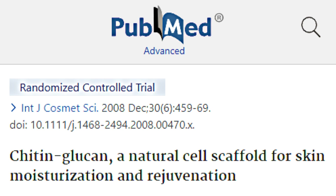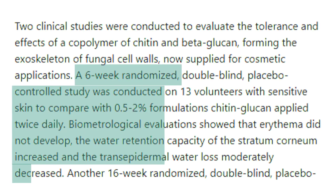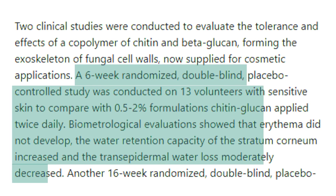In a six-week randomized, double-blind, placebo-controlled study published in the U.S. National Library of Medicine in 2008, 13 people with sensitive skin applied a formulation made of 0.5 to 2% chitin and beta-glucan twice a day. The results showed that water retention capacity of the skin increased and transepidermal water loss decreased in the treatment group, leading to overall improved skin hydration. There were no signs of erythema, a skin condition characterized by redness, in the treatment group.